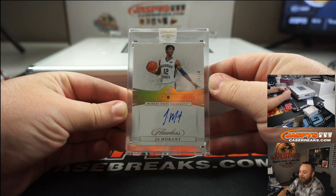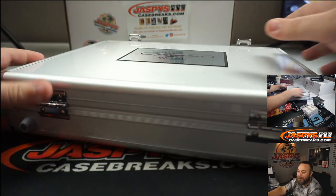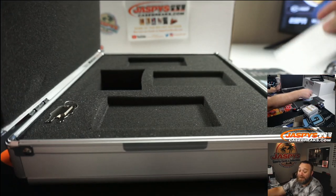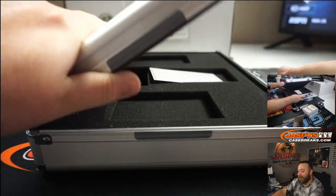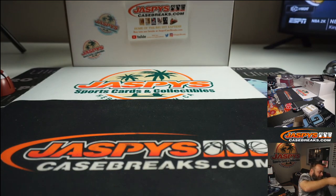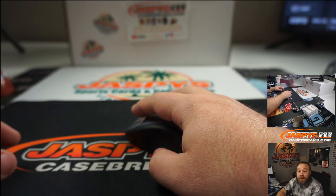Pretty good briefcase. I did the pull on the case — you can see nothing else in there. With what just came out of there, I don't know if you can really expect too much more. We're going to pause the stream, enter in all the hits in the order that we pulled, do a randomizer, and I'll see you guys in a minute.